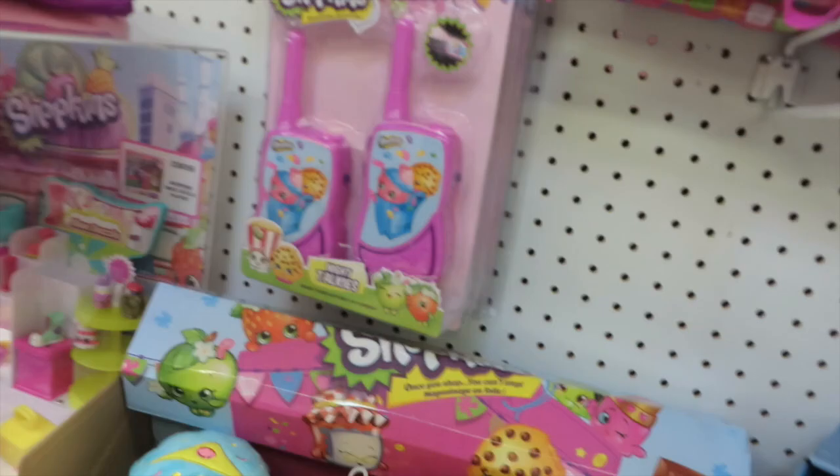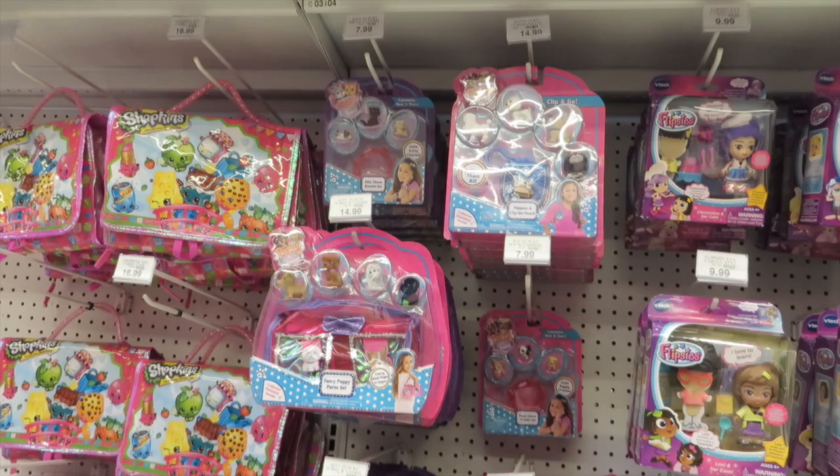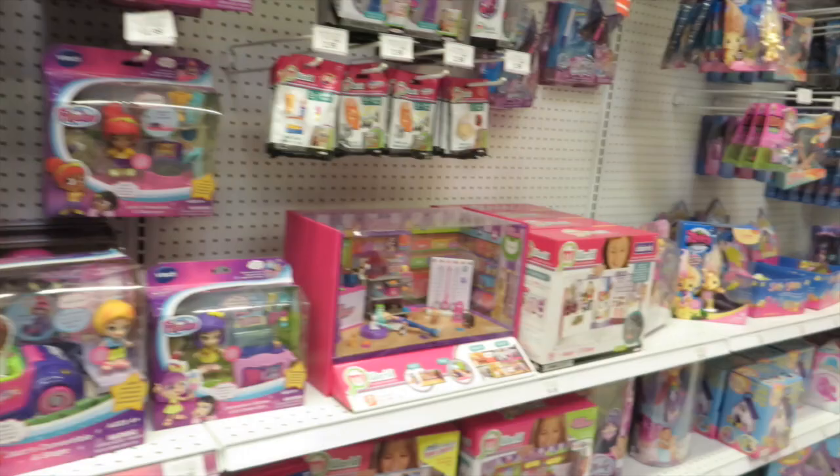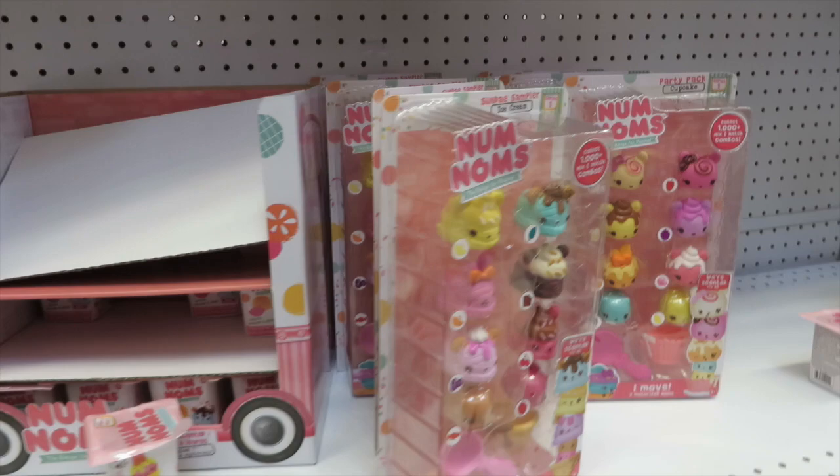Cupcake Queen plush — we never got her yet. And there's Cheeky Chocolate plush, which we did finally get. There are also lots of Puppy in My Pocket and Kitty in My Pocket, and they have Num Noms — lots of Num Noms.